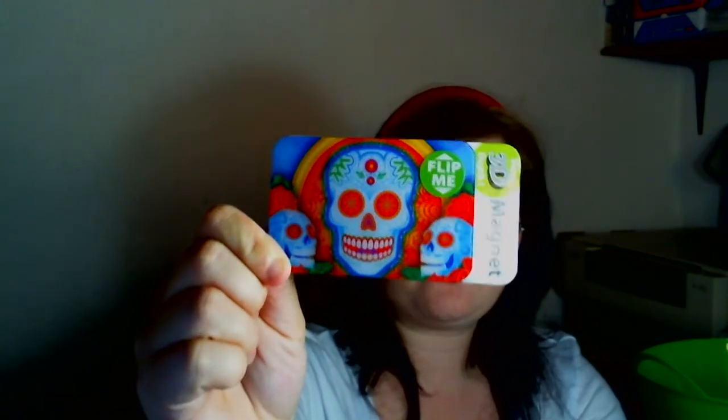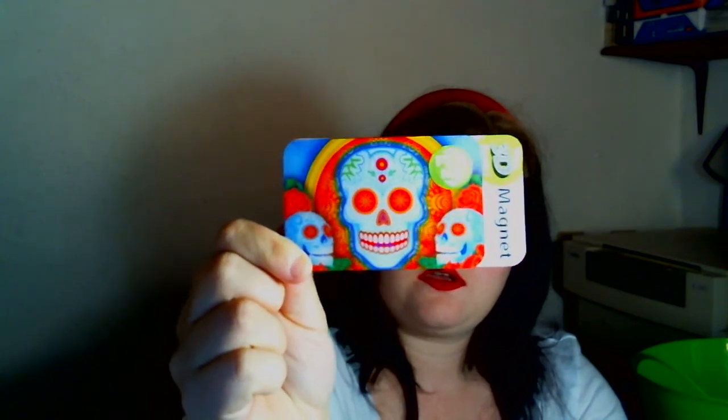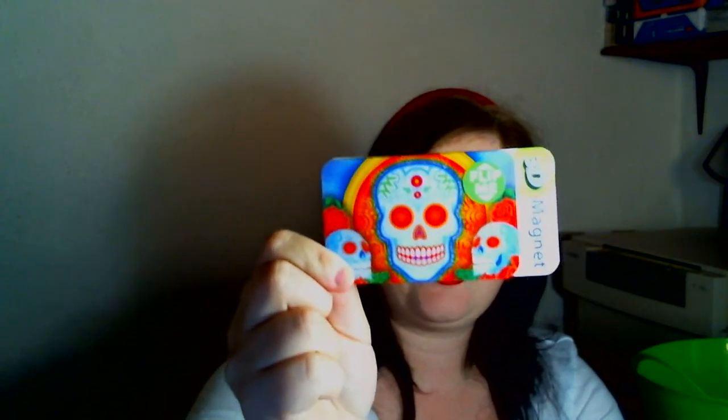The next items are all beauty-related, so I'm just going to dump this out and start going through everything. I forgot one thing — my friend got me this Day of the Dead Magnet, which is a 3D one. The teeth open and close, and the eyes glow. But that was my other non-beauty item.